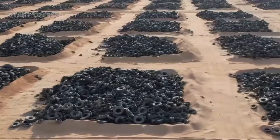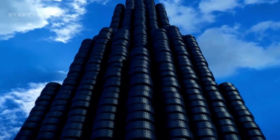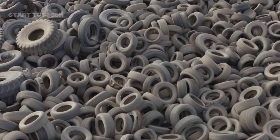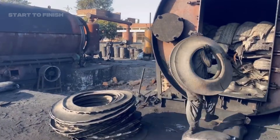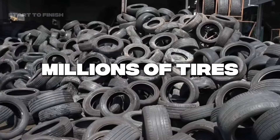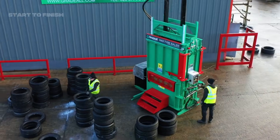Mountains of discarded tires stretch across large areas worldwide, forming long-term stockpiles that are difficult to remove and manage. These piles occupy abandoned lots, open fields, and unused industrial sites, growing steadily as more waste accumulates each year. What most people don't realize is that a single site can span acres and contain millions of tires. Their scale creates persistent environmental, logistical, and safety challenges for communities and regulators.